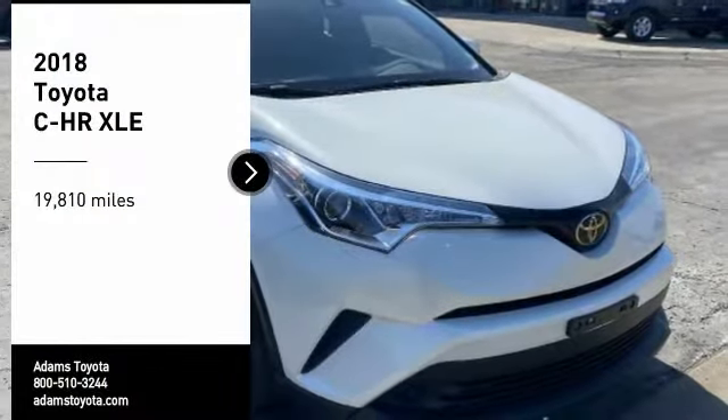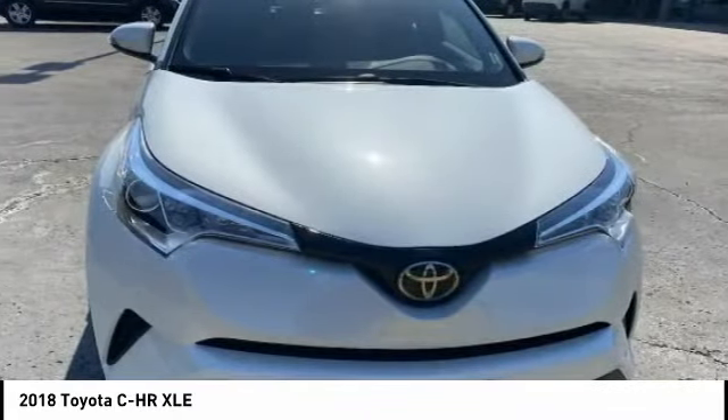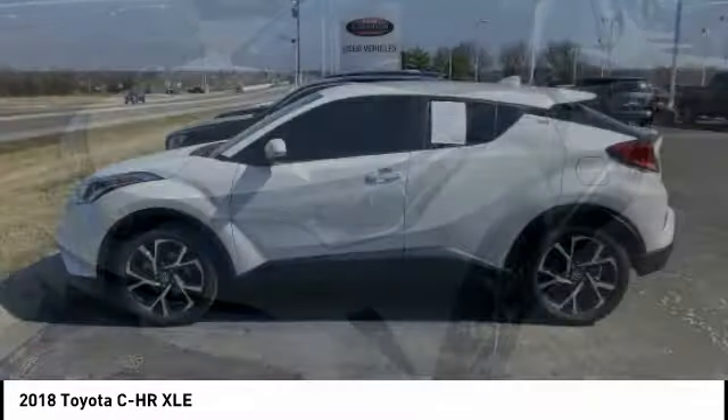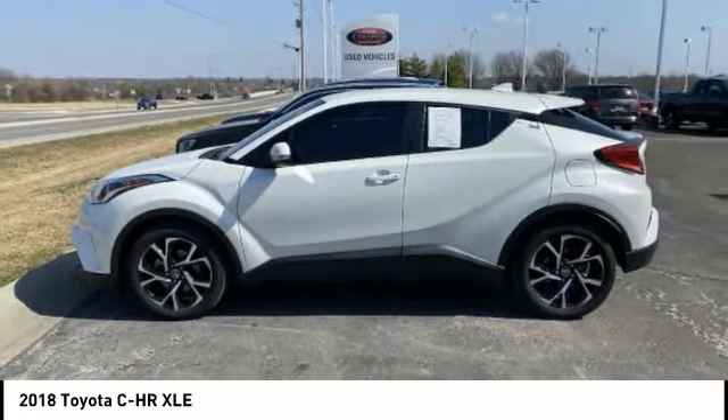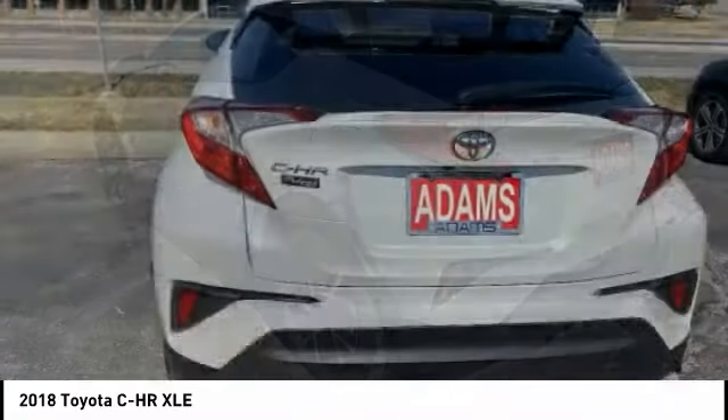Take a ride in the 2018 C-HR. The Toyota C-HR's fresh design makes it stand out in the crowd, and the interior oozes with style. The C-HR handles like a race car, and has all the safety features you'd expect from a Toyota vehicle.